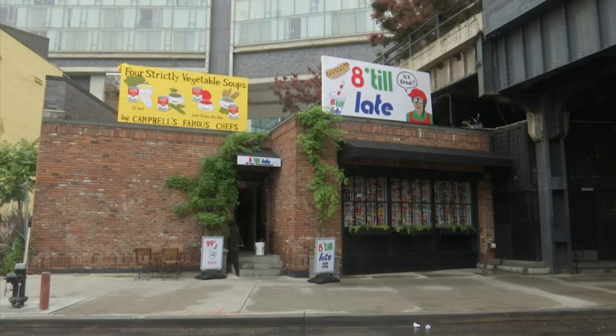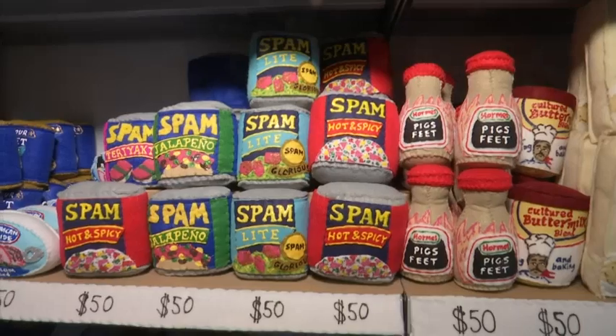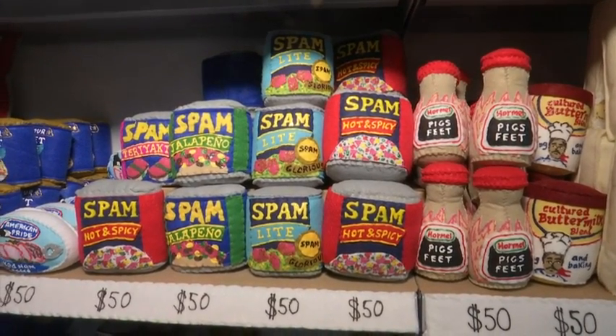I wanted to create this all-encompassing art experience of a bodega, which is completely disappearing in New York City, and I've recreated this in felt. Every item is handmade — it's 9,000 items and it took four planes and nine tons to get here.